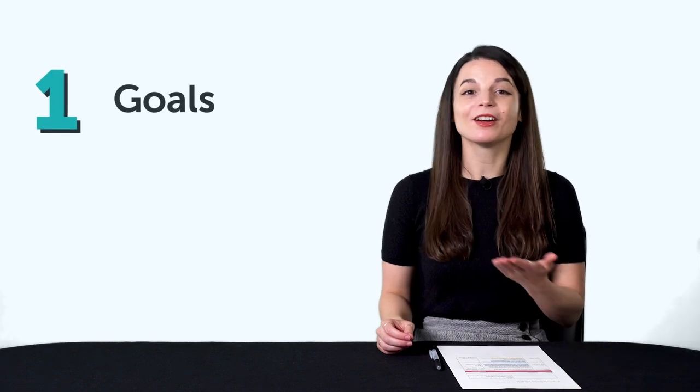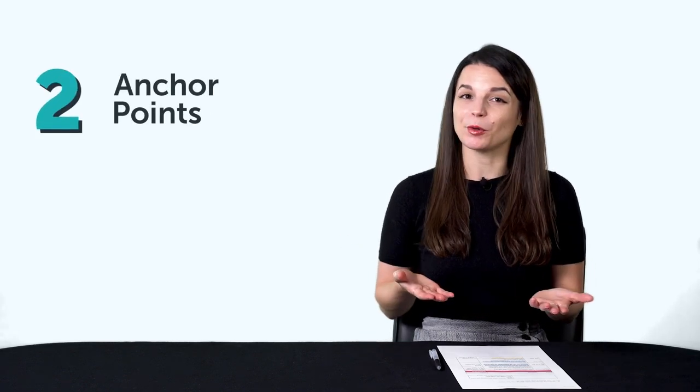Every time you start a new language, you should start with: one, goals; two, anchor points; three, grammar; four, reading. The first one is goals. Everything starts with a goal. But your goal itself can also lead you to failure if you don't set it the right way.